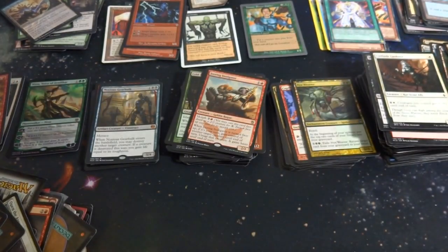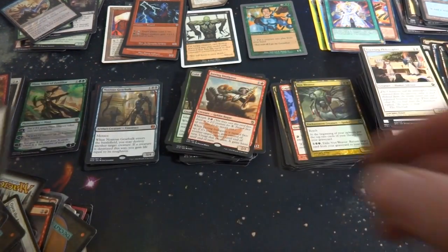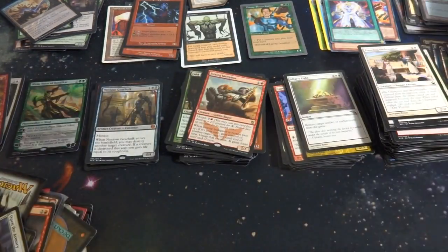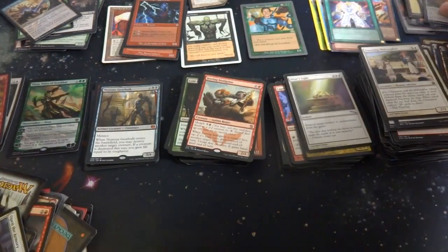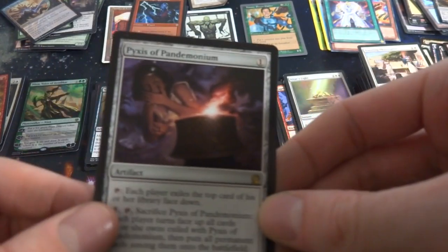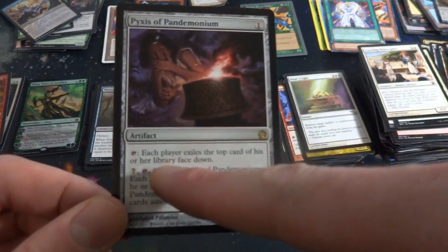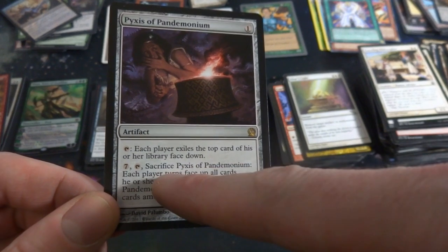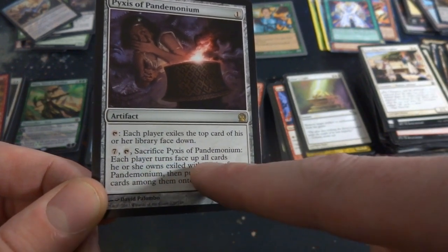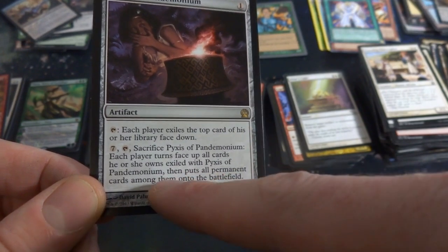Wayward Angel — four and two white, flying, attacking doesn't cause it to tap. With threshold, gets +3/+3, is black, and has trample. At the beginning of your upkeep, sacrifice a creature. Poor card right there from Odyssey — one of my favorite sets — just beat up. That's a shame, that's what happens with these. You never know. Got Altar's Light. Look at these cool card sleeves though, and a random morph token. Got Pyrexian Pandemonium — one mana, tap: each player exiles the top card of their library face down. Seven tap: sacrifice that, each player turns face up all cards they own exiled with it, puts all permanent cards among them onto the battlefield.